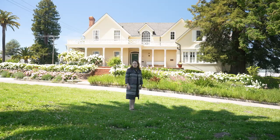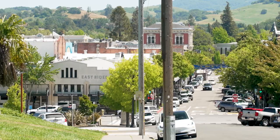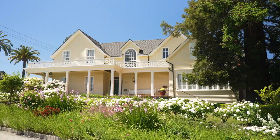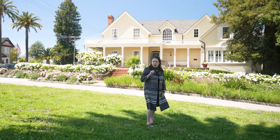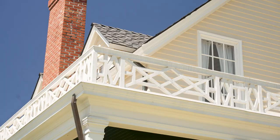This beautiful example of Julia Morgan's work behind me has to be my favorite. It's perched on the top of a park overlooking Petaluma, and it was built in 1929. It's a Georgian Revival Cape Cod and it's made of clapboard, and my favorite architectural detail is the little wraparound porch that has the chinoiserie balcony on it.